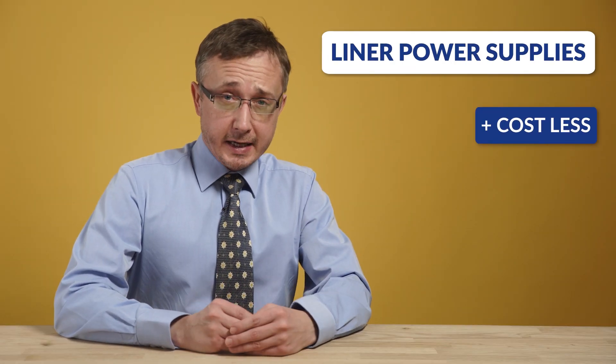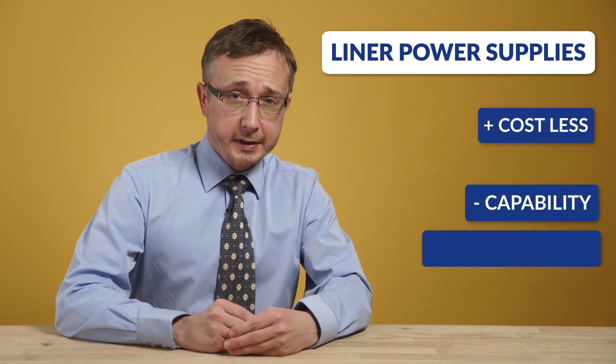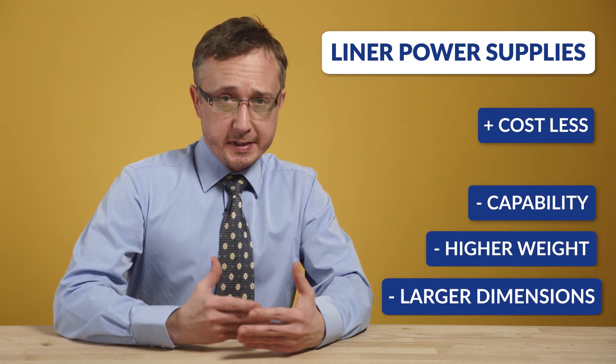Linear power supplies usually cost less, but they are limited in capability. They weigh more and tend to be physically larger. DC to DC switch mode power supplies, SMPS for short, are designed to be small and light.